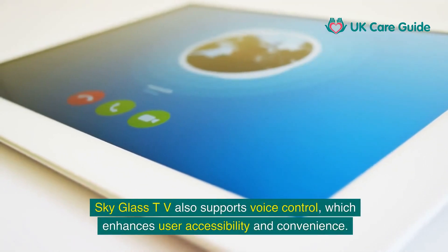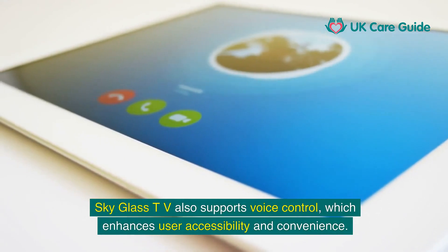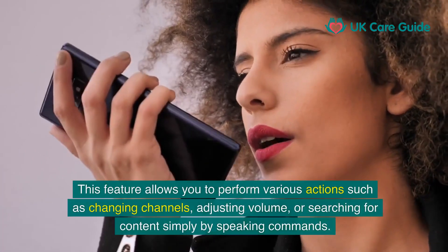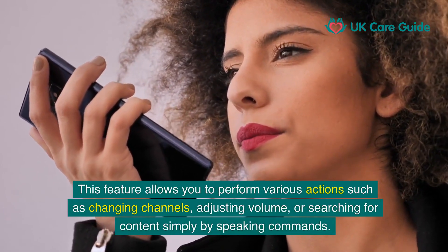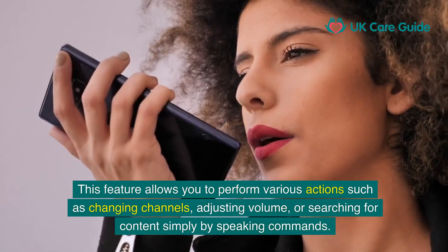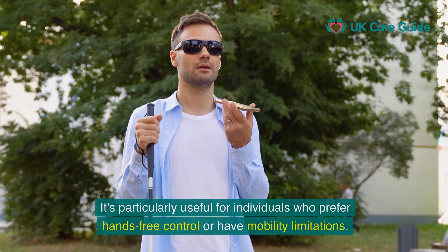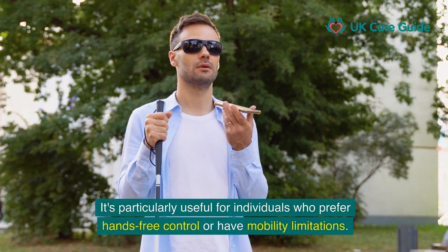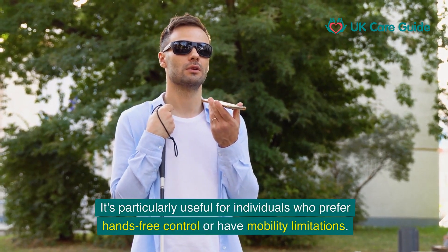SkyGlass TV also supports voice control, which enhances user accessibility and convenience. This feature allows you to perform various actions, such as changing channels, adjusting volume, or searching for content simply by speaking commands. It's particularly useful for individuals who prefer hands-free control or have mobility limitations.